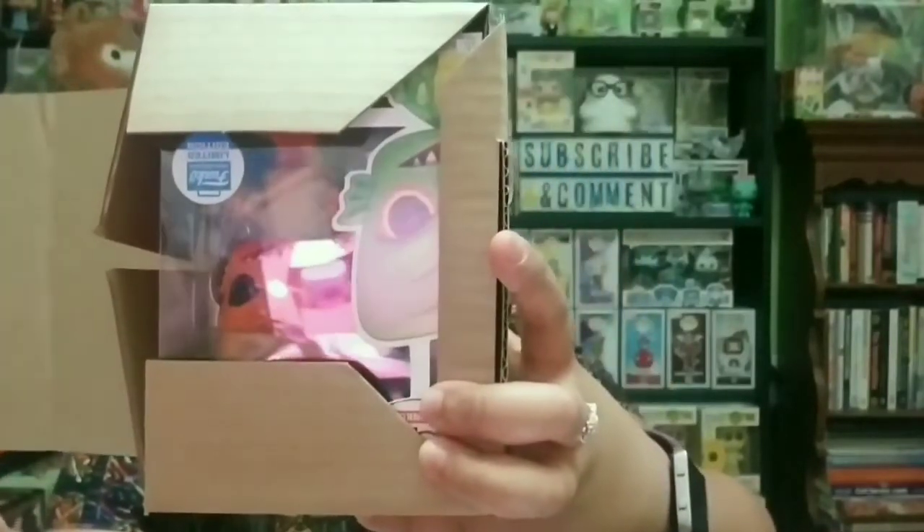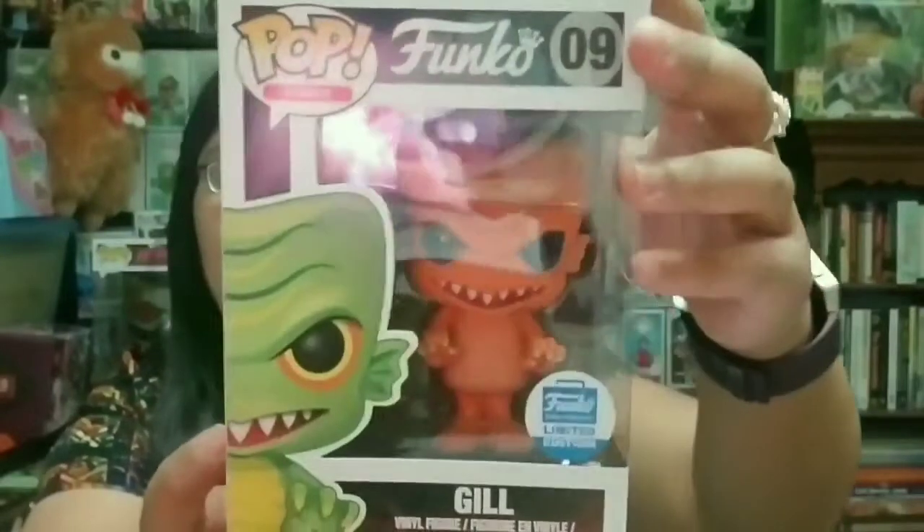Here is the next one — three, two, one. This one actually came out fairly recently. This is Gill — it's a limited edition from the Funko shop as well. This is the orange one. I know there's a green version too. He reminds me of a swamp monster. I'm not sure of his current value — nothing is popping up on Pop Price Guide price-wise, so I don't know what price to put for him.